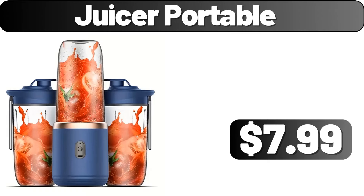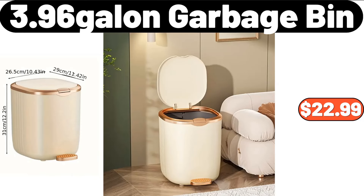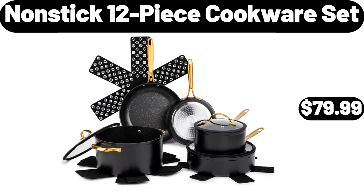Juicer Portable, $7.99. Chocolate Mold, $12. Rotating Knife Holder, $16.99. 3.96 Gallon Garbage Bin, $22.99. Smart Soap Dispenser, $11.99. 3-Piece Golden Touch Thermal Food Warmer Set, $35.99. Non-Stick 12-Piece Cookware Set, $79.99.